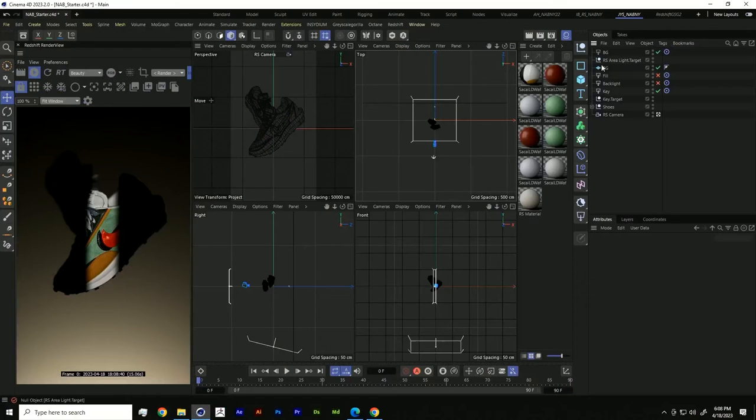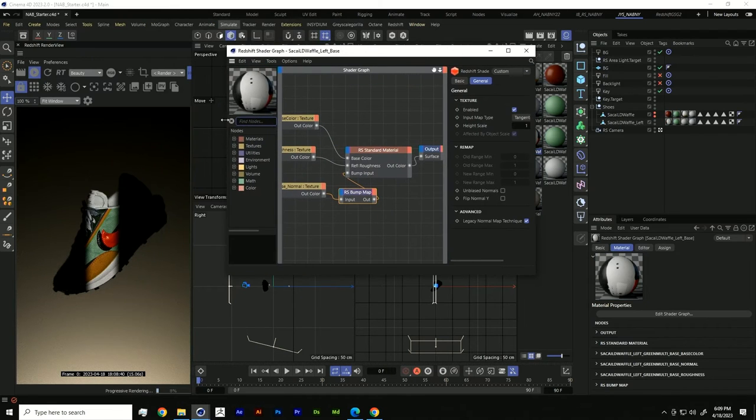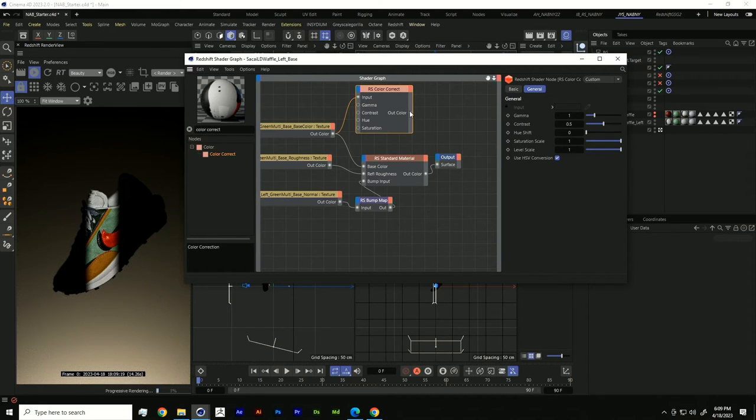Let's go into our node-based editor. I have four textures for the shoe: the base, the Nike logo, and the laces. There's something called the color correct node — when we bring that in, we can channel our main texture through it. For those in photography, gamma, contrast, and hue shift are all familiar here. We can change the hue and color of our shoe. For the Nike logo, we're going for a bit of a leather look — something like hue 30, and drop the gamma to 0.4 to get some leather on that Nike logo.